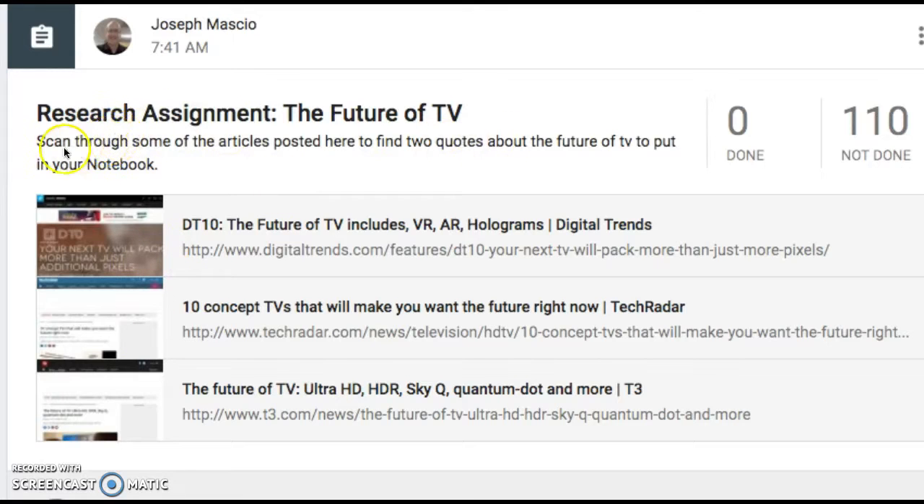Let's look at the instructions. It says: scan through some of the articles posted here to find two quotes about the future of TV to put in your notebook. Here are the three articles: the first is 'The Future of TV Includes VR, AR, Holograms'; the second is '10 Concept TVs That Will Make You Want the Future Right Now'; and the last one is 'The Future of TV: Ultra HD, HDR, SkyQ, Quantum Dot, and More.' These are all different kinds of TVs that are coming out.